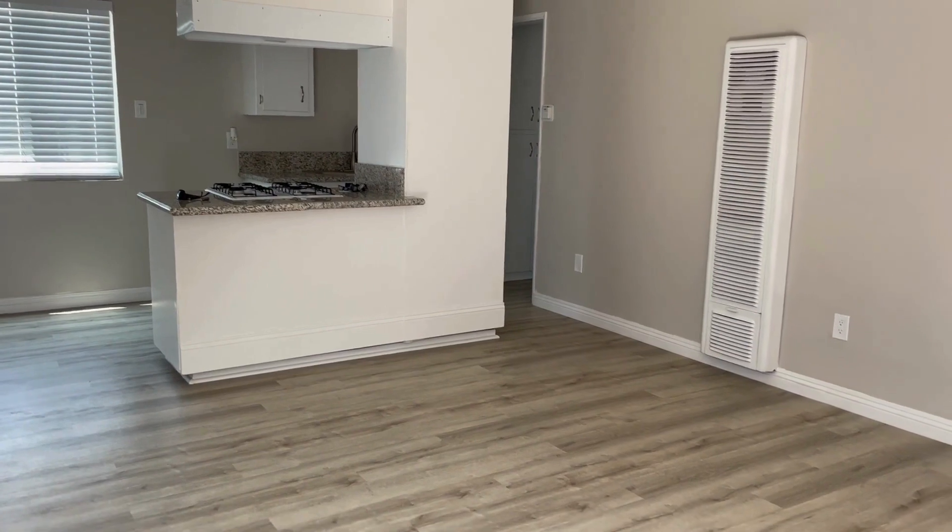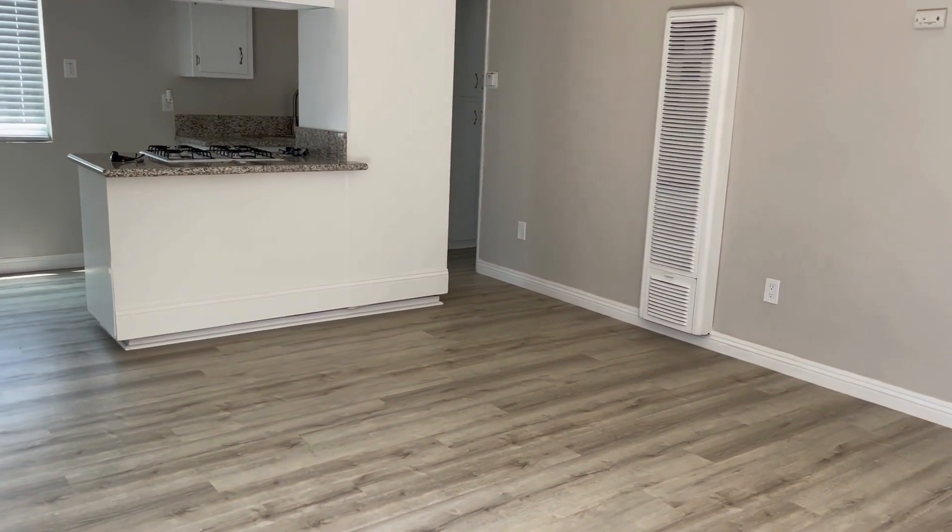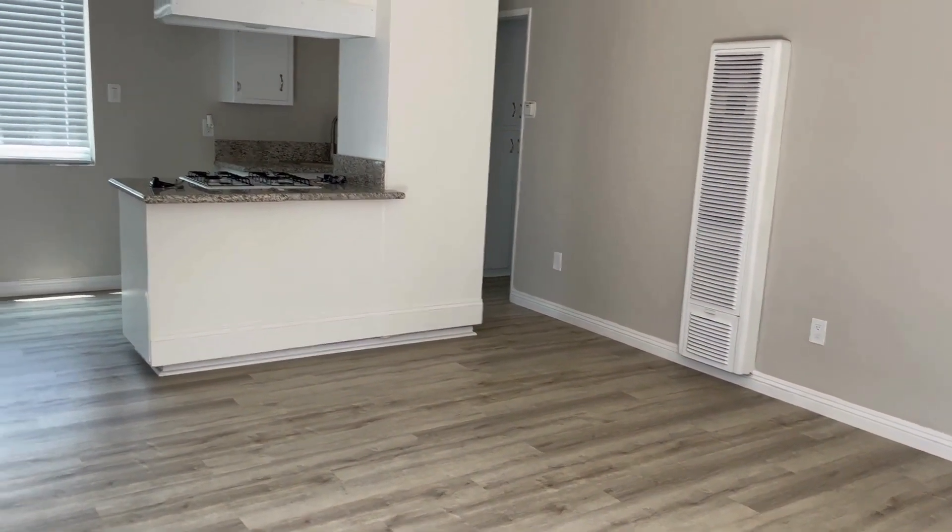When you walk in the front door, you can see it's an open concept. This is the living room — new baseboards, new floor, and new paint.